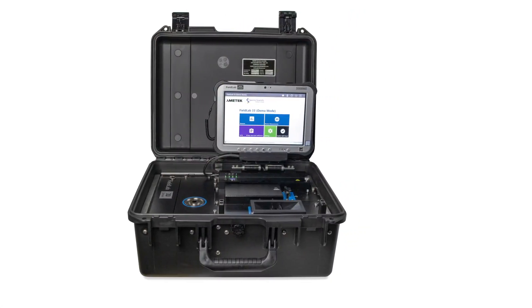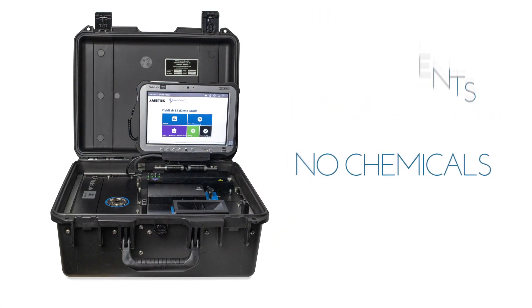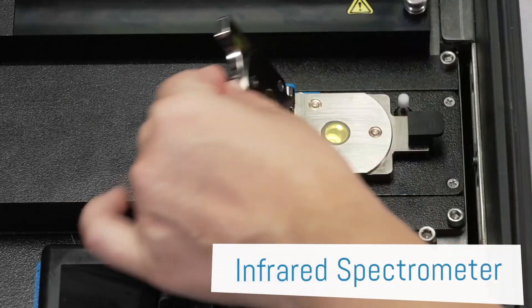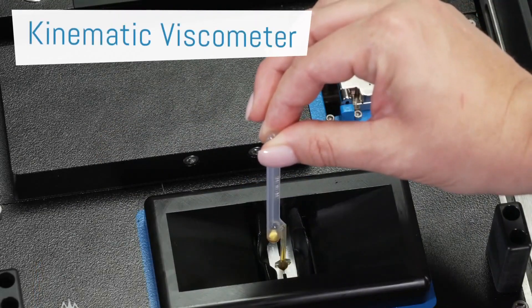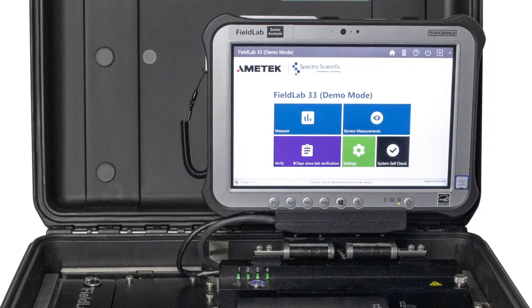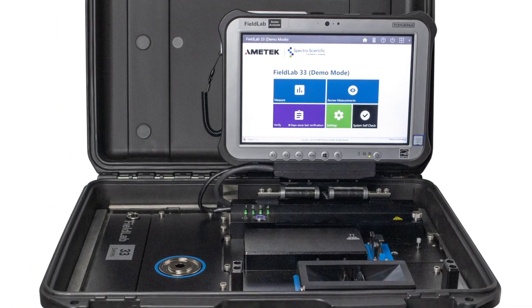The Field Lab 33C requires no solvents or chemicals and features three integrated technologies: a ferrous debris analyzer to measure machine wear, an infrared spectrometer to measure fluid chemistry and contamination, and a kinematic viscometer to determine if your fluid's viscosity is within spec. The Field Lab 33C will generate up to 10 oil analysis parameters in less than 10 minutes.